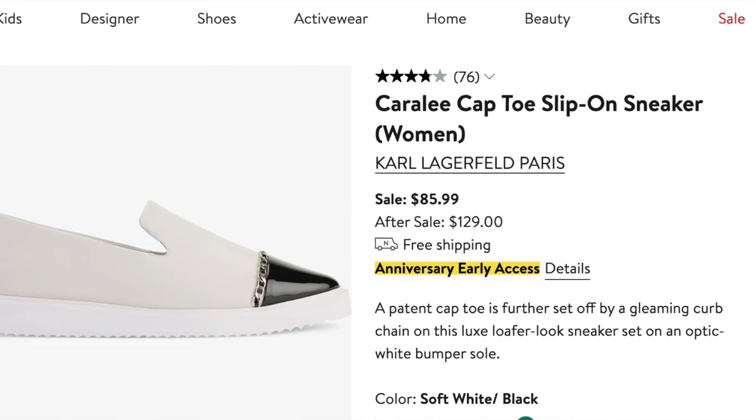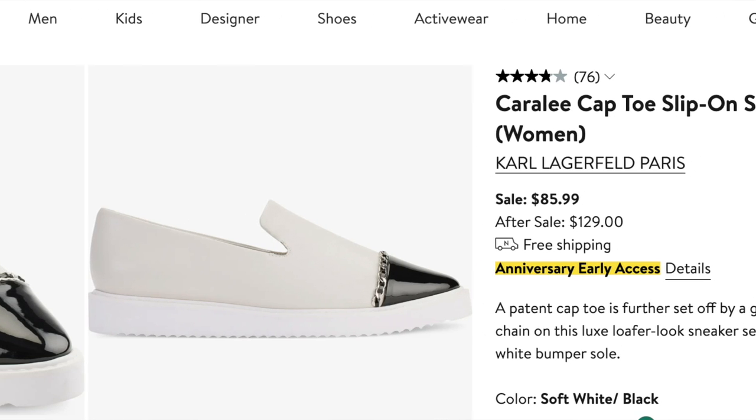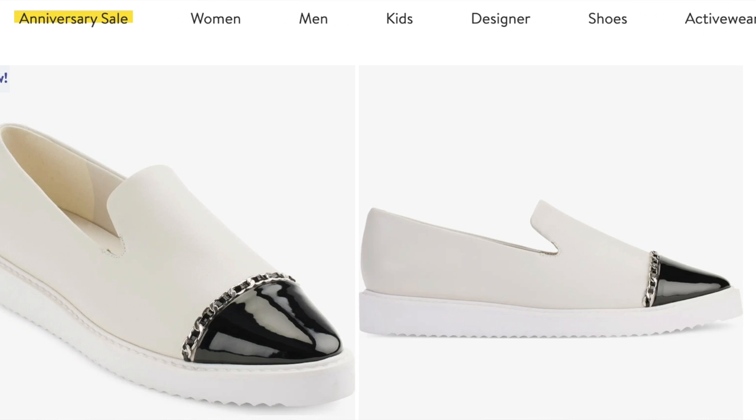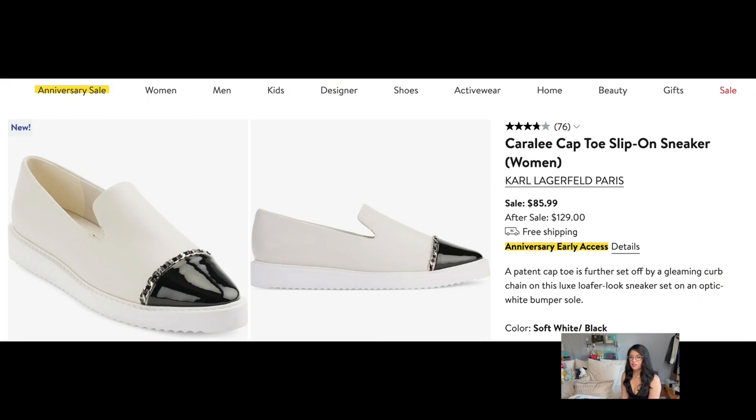The All Saints version is $119 and the Sam Edelman version is $59. I also found this Karl Lagerfeld Carolee cap toe slip-on sneaker — how cute! For those of you who don't know, Karl Lagerfeld pretty much made Chanel what it is now with the interlocking C's. You can see the Karl Lagerfeld touch of the chain on the toe cap of his sneaker. You might say that's very Chanel, but no, it's very Karl Lagerfeld — he brought that look to Chanel with the interlocking leather and the chain.